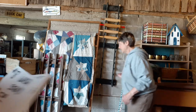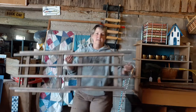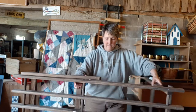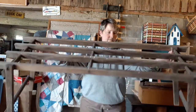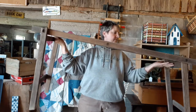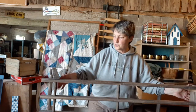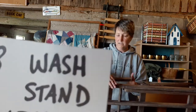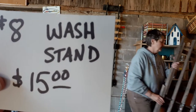Then we've got item number eight — a primitive wash stand at $15. It's the folding rack that you would have put your wash tubs on out on laundry day. Something you'd probably repurpose again today — cute in your yard with flowers or pots or galvanized wash tubs. Very solid, neat old piece there. That's item number eight, the wash stand at $15.